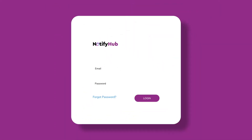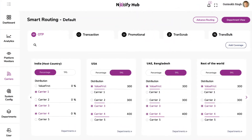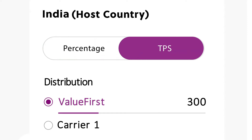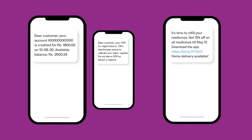ValueFirst brings to you NotifyHub, a state-of-the-art platform to intelligently route traffic to multiple carriers seamlessly. With NotifyHub, you can seamlessly distribute traffic to different carriers, shift from one carrier to another based on performance, and intelligently balance traffic load based on percentage or TPS across carriers, according to different use cases and different departments.